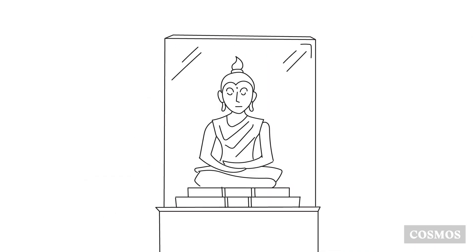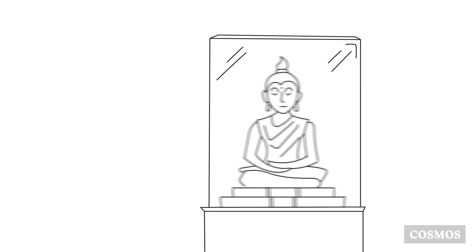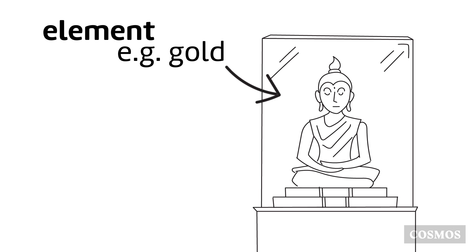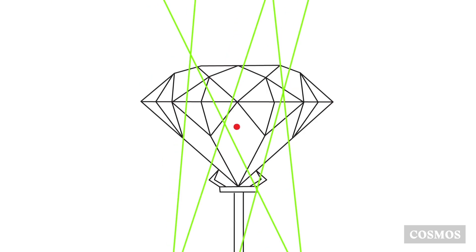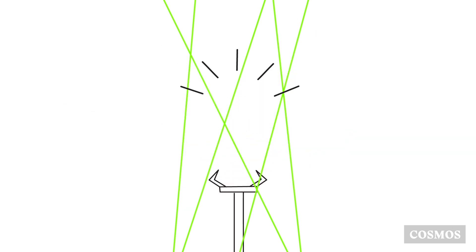What about this gold statue? That's better — all of the atoms in it are exactly the same. A substance made up of only one type of atom is called an element. Gold is an element because it's made up entirely of gold atoms. This diamond is also made up of just one type of atom. Diamond is a form of the element carbon, which contains only identical carbon atoms.